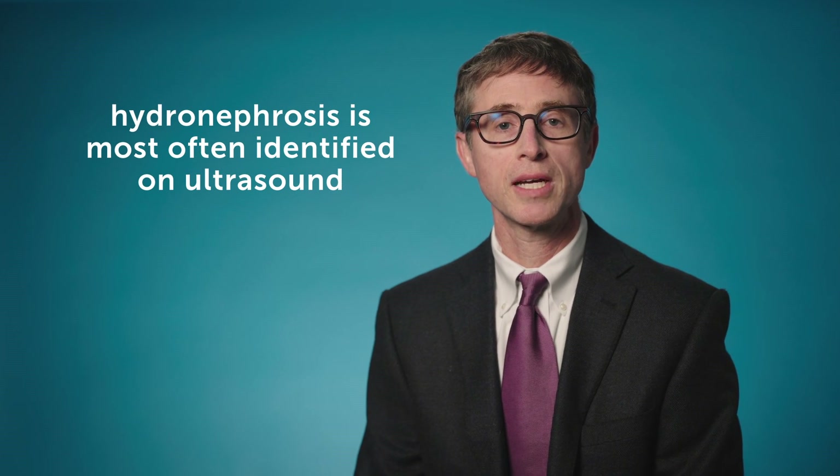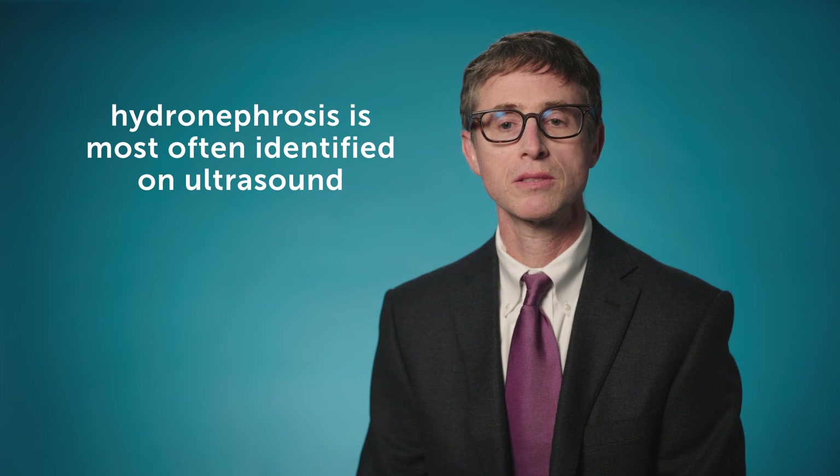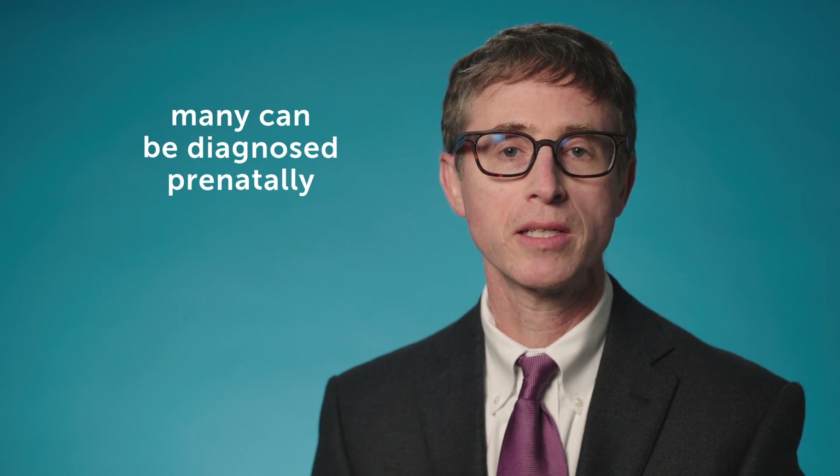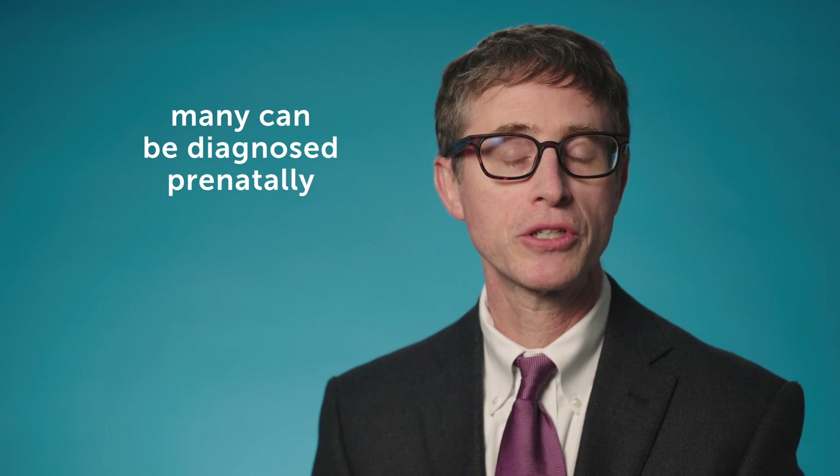Most of the time it's identified on ultrasound. Ultrasound is the simplest and safest way to do any kind of imaging of the inside of the body. Many of the kids we see were actually diagnosed prenatally — today's ultrasounds are very good and can actually see the dilated kidney on the prenatal ultrasound. So many of our kids are diagnosed that way, and we see them either prenatally in our maternal fetal care center, or after birth when they're just young infants.